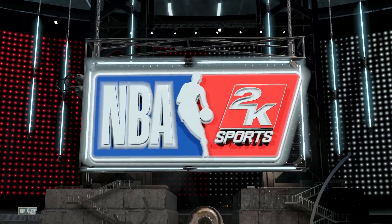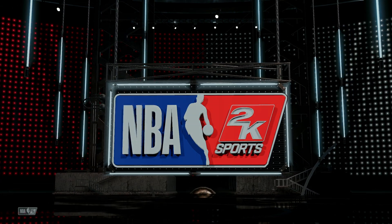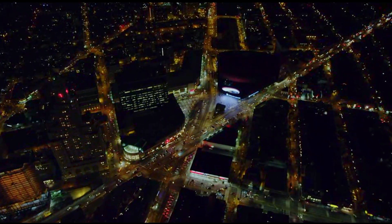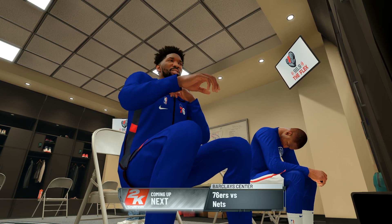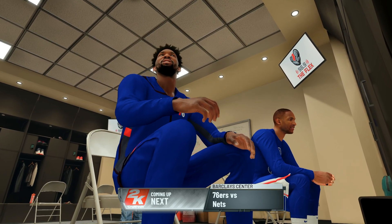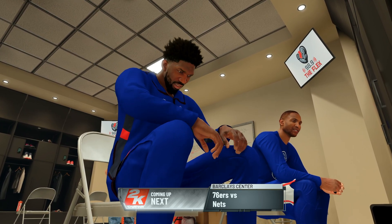2K Sports welcomes you to the following presentation of the NBA. The Borough of Brooklyn is the location for the 76ers. One of the most intimidating front courts in the modern era. Embiid and Horford, both ready to roll and get a win at home as they prepare to do battle inside Barclays Center. The Sixers-Nets is coming up next.